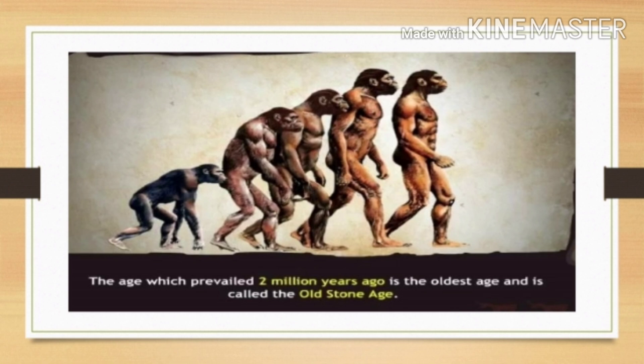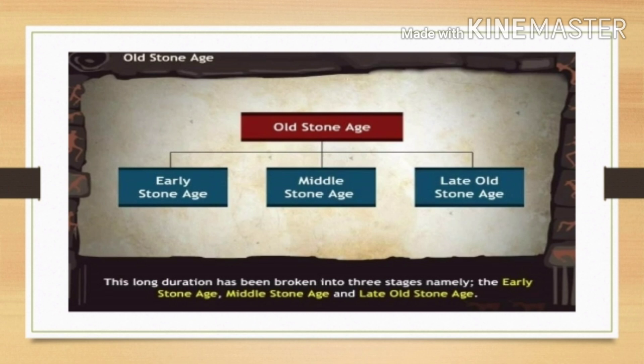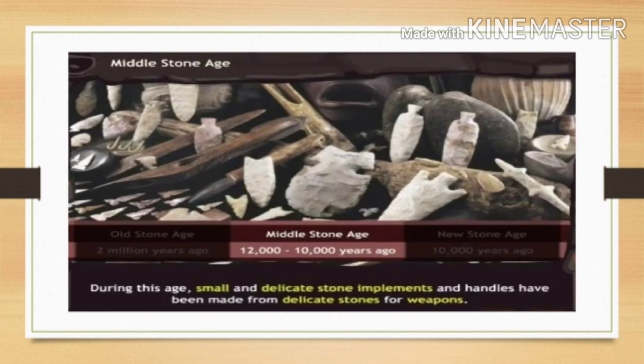The age which prevailed 2 million years ago is the oldest age and it is called the Old Stone Age. It stretched over a period of 12,000 years and has been broken into three stages: the Early Stone Age, the Middle Stone Age, and the Late Old Stone Age. The period from 12,000 to 10,000 years ago is called the Middle Stone Age. During this age, small and delicate stone implements and handles were made from delicate stone for weapons.